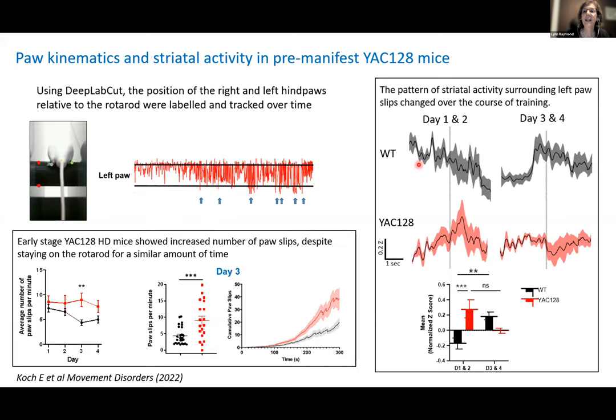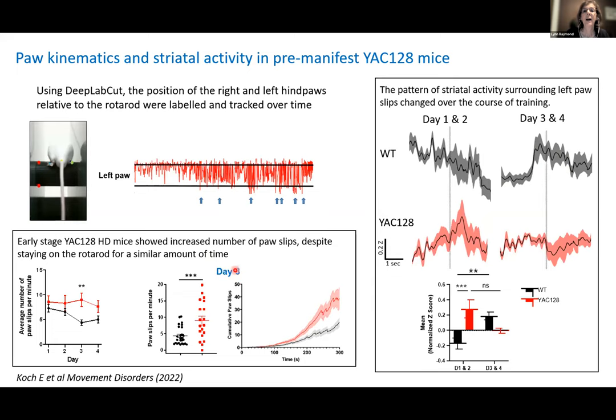When we look at striatal activity around those cross-slips, the pattern looks quite different. In later stages when there are more cross-slips, for wild-type mice the striatum seems to be anticipating the cross-slip — there's an elevation of calcium activity that stays on afterwards and then falls back to baseline. There are clearly differences in how the striatum is activated during this learning task, and there may already be deficits that are compensated by other brain areas. These results increase our understanding of how striatal activity changes with motor learning and could improve tests, therapeutics, and clinical trials that target synaptic and circuit function.